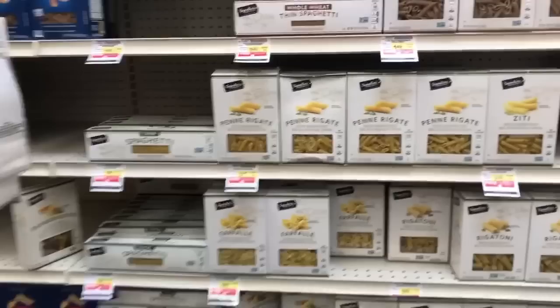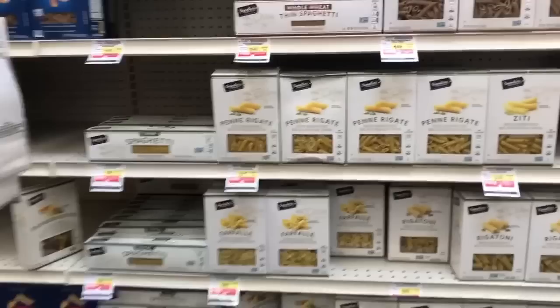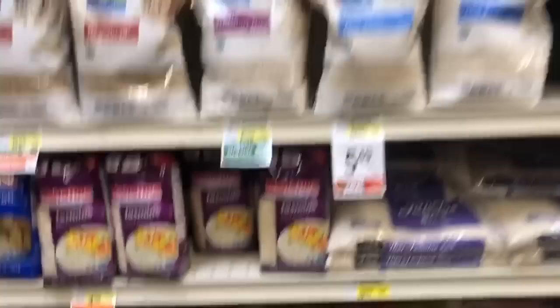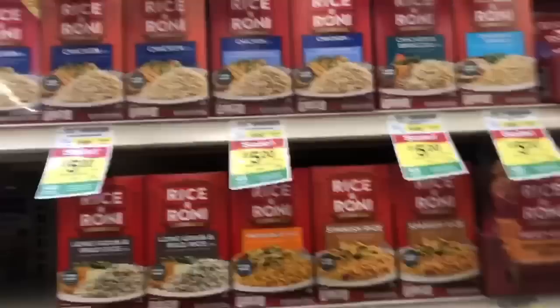Pasta and rice — absolutely a go. You can totally fit these in. I have tutorials on how to measure cooked pasta. I love rice — I always reach for this jasmine rice and keep it in my pantry at all times. It's an absolute staple. I tend not to reach for the pre-packaged flavored rices because they have added fats and sugars, and it's more cost effective to buy plain.